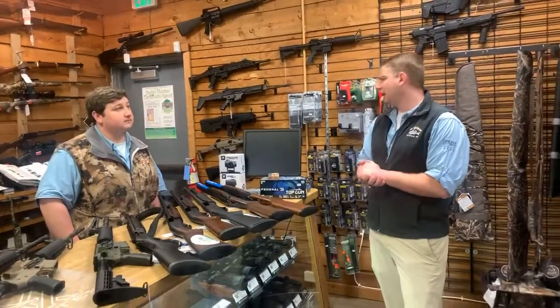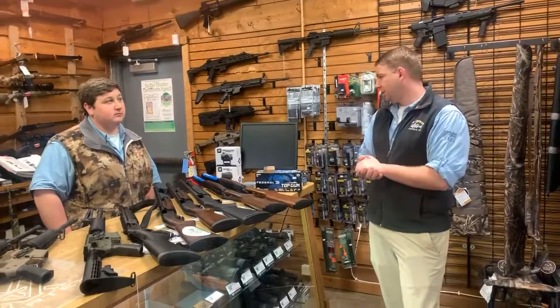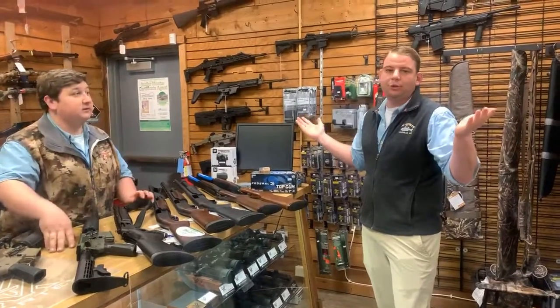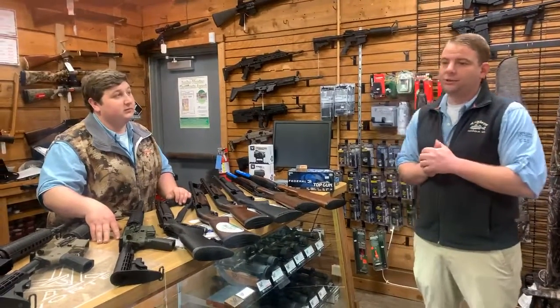We've been getting in a bunch of other random calibers too. A while ago we were out of a lot of handgun calibers — we are still out of 9mm right now, but we have almost everything else, and we have a lot of good home defense loads. We've also been getting tons of fishing stuff in, and hopefully we'll bring another video of all the new fishing stuff we've been getting in as well.